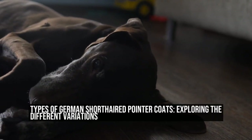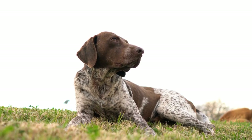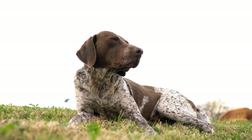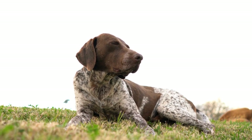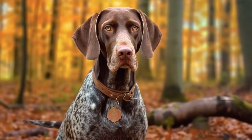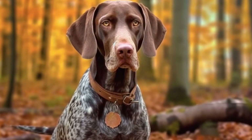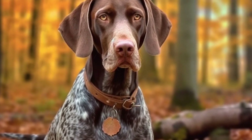Types of German Short-Haired Pointer Coats: Exploring the Different Variations. German Short-Haired Pointers are popular and versatile hunting dogs known for their intelligence, athleticism, and loyalty. But did you know that they also come in various coat types? In this article, we will explore the different types of German Short-Haired Pointer coats and what sets them apart.